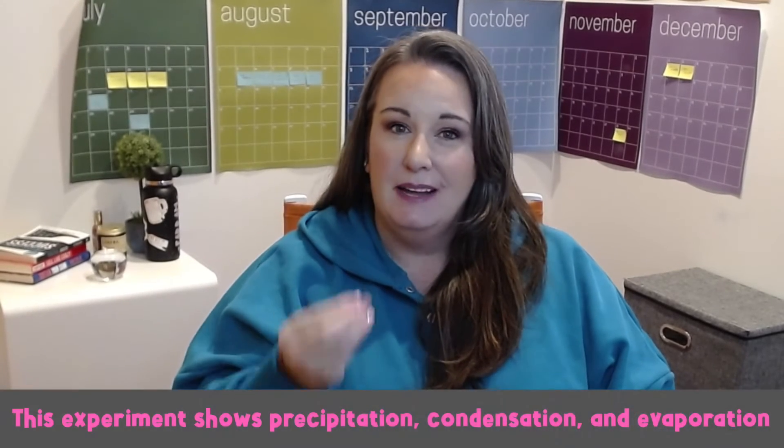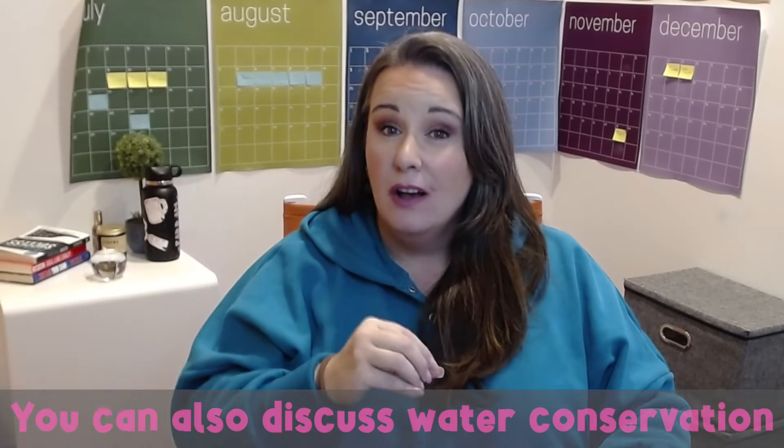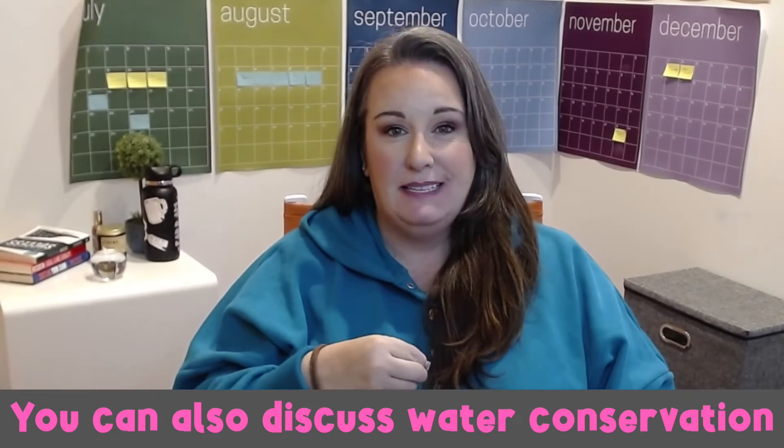The heat from the sun causes the water in the cup to evaporate, turning into water vapor. As the water vapor rises, it comes into contact with the cooler plastic wrap and condenses into droplets. These droplets eventually accumulate and fall back into the cup, simulating the process of precipitation. This experiment allows your students to witness the water cycle in action and understand how water transforms from a liquid to a gas and back to a liquid again, fostering curiosity and wonder about the natural world.